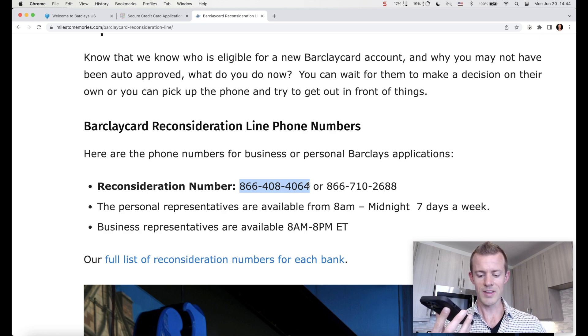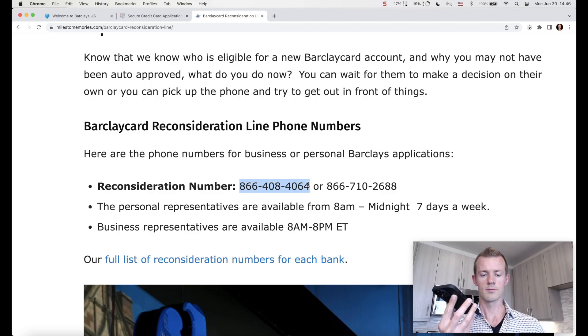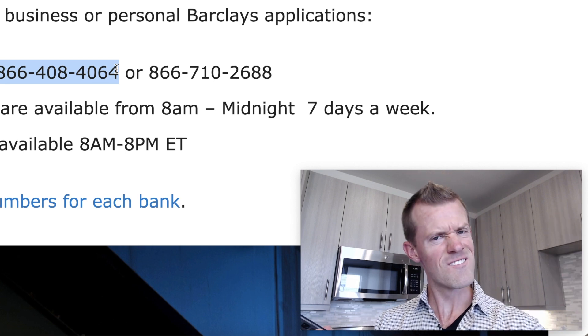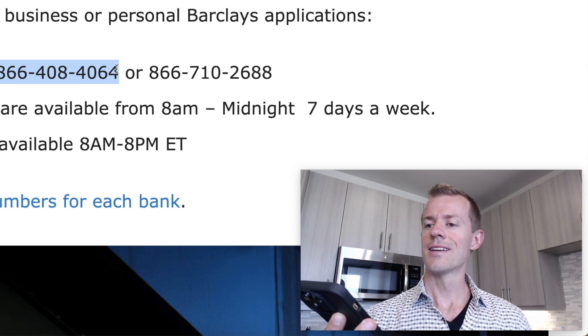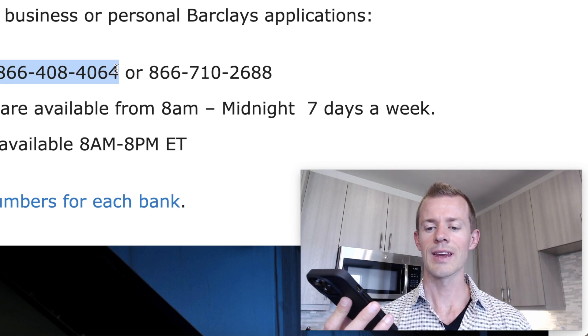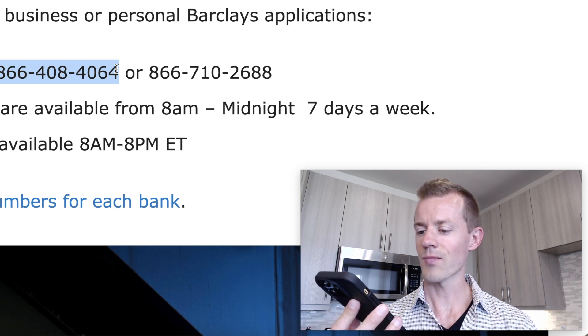Brian said that was really cool and noted that a lot of schools don't teach that stuff — some people have to learn the hard way. He then put me on a brief hold to review my credit report and any existing accounts with Barclays, asking for about five minutes. When he came back: 'I'm going to go ahead and approve you for $5,000. You should receive your card in the mail in the next seven to ten business days, around June 20th, sometimes toward the end of next week. It'll also come with the welcome packet.' I thanked him, and he wished me a wonderful day.